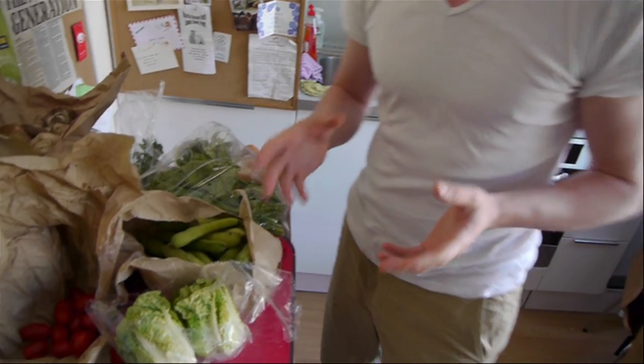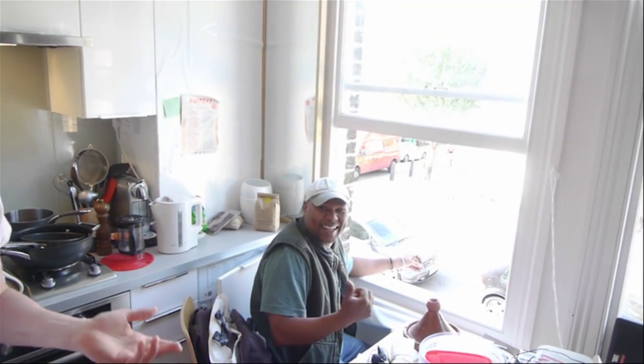A lot of people don't eat enough vegetables — we know that, that's a big issue. The average in this country is about three portions of vegetables a day, though it depends where you are.